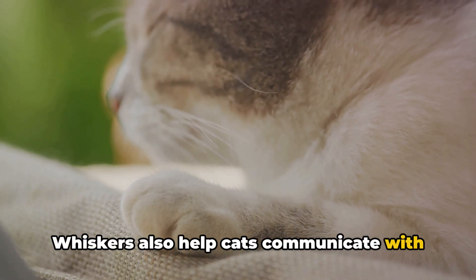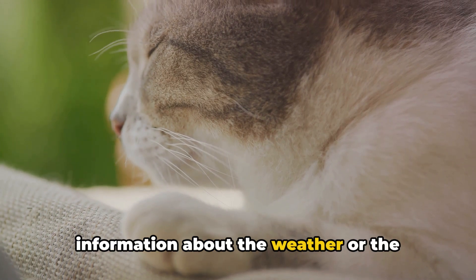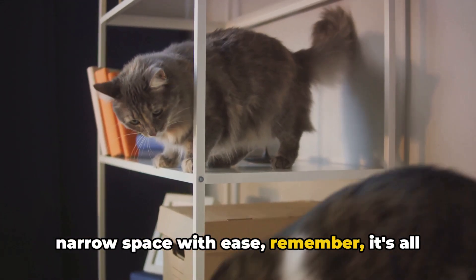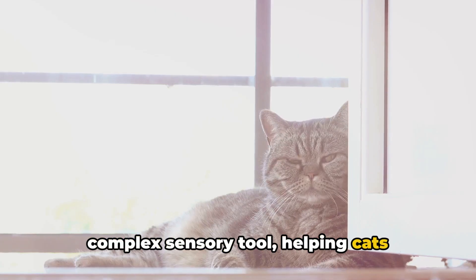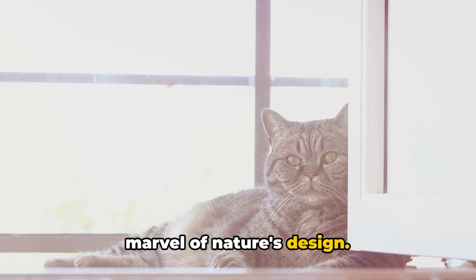But it's not all about navigation and hunting. Whiskers also help cats communicate with their environment. They can detect changes in temperature and wind direction, providing vital information about the weather or the approach of a potential danger. So the next time your cat navigates a narrow space with ease, remember it's all thanks to their remarkable whiskers. These seemingly simple hairs are a complex sensory tool, helping cats interact with their world in extraordinary ways.